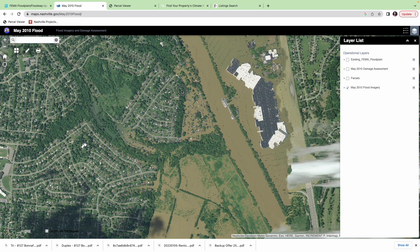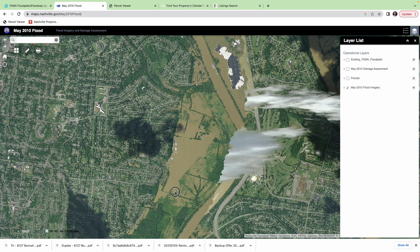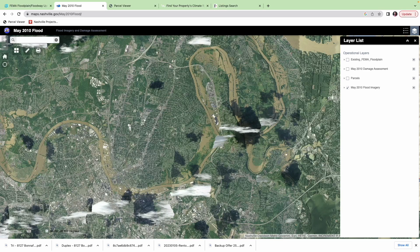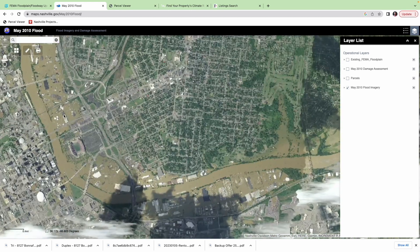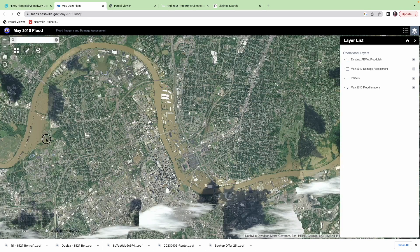It's really fascinating just to look at this because this is the river here, and all this other water you see is not supposed to be the river. I've just gone through and looked at how bad this flood got — it's pretty remarkable. Look at downtown — it just got washed away.